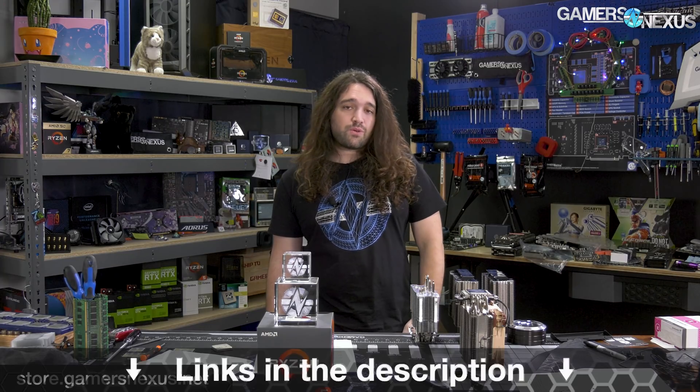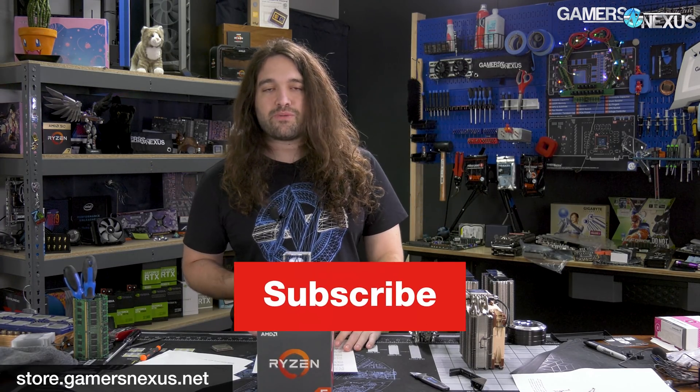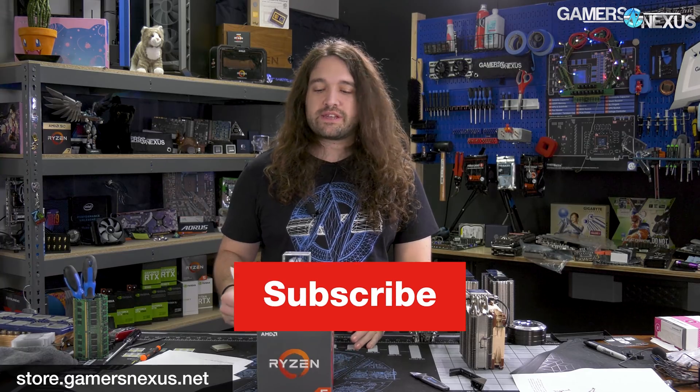That's it for this one. Thanks for watching. Subscribe for more, go to store.gamersnexus.net to help us out directly, or patreon.com/gamersnexus. We'll see you all next time.